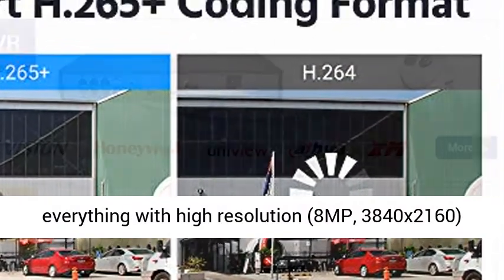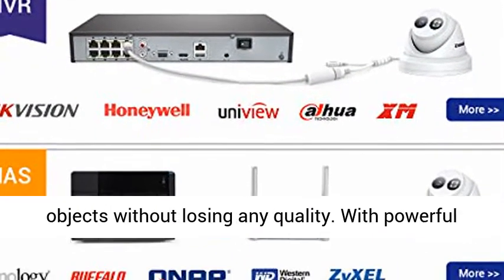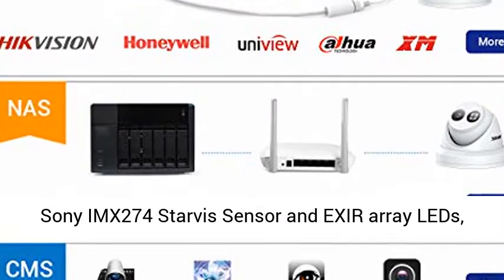The Ultra HD 4K camera records everything with high resolution at 8MP (3840x2160), and is able to digitally zoom into faraway objects without losing any quality.